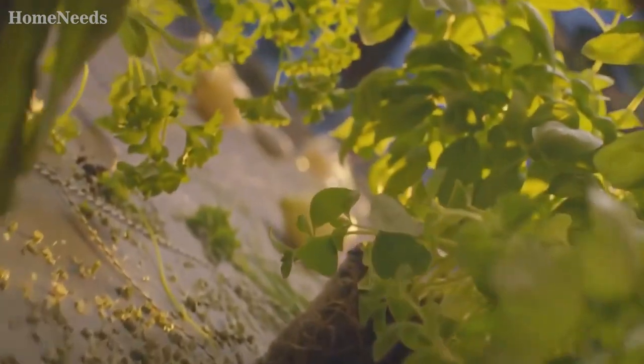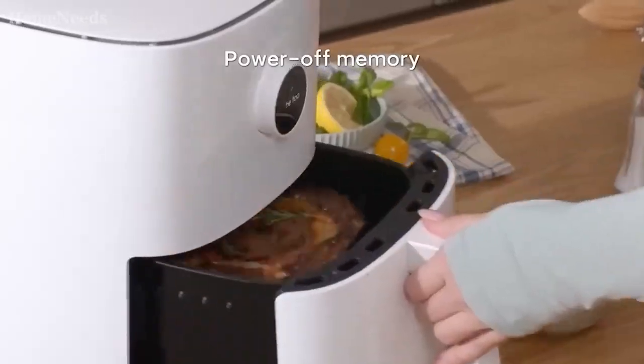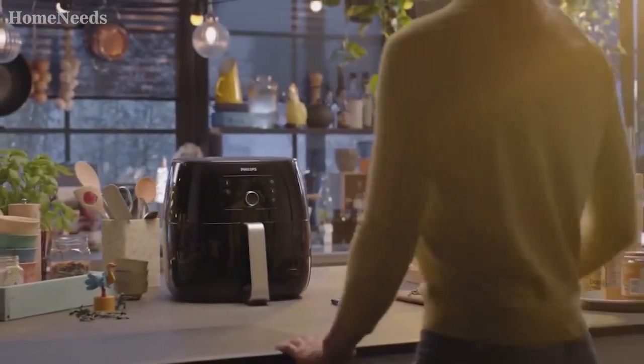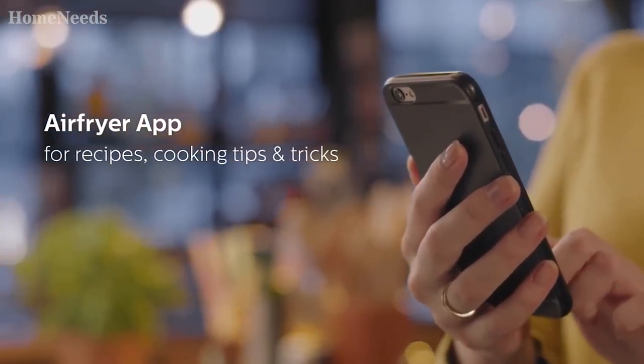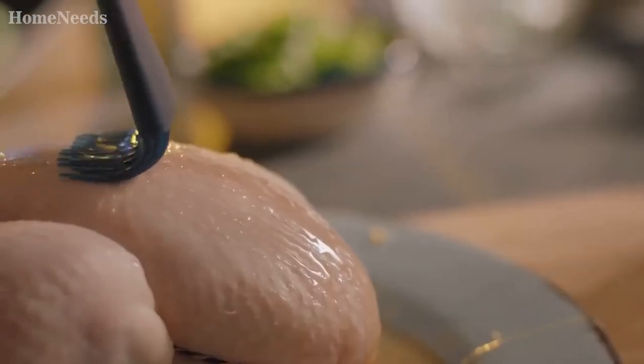The best air fryers offer a quick, easy way to make crispy, crunchy fried foods at home, and some models even have extra functions like roasting, baking, and dehydrating too. If you're watching what you eat, you can whip up meals without the mess or unnecessary calories of cooking with oil. Even if you aren't, you might enjoy the convenience of an air fryer.